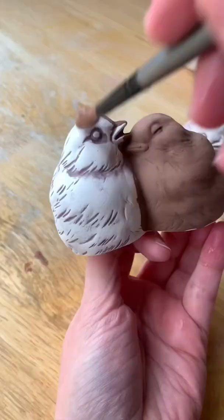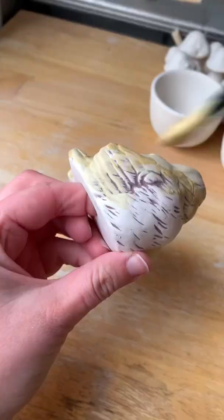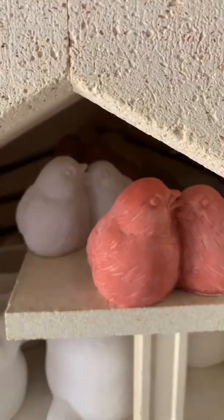I added underglaze to the pieces so it would define the indented areas, and this was so satisfying sponging away the paint to reveal the detail underneath.